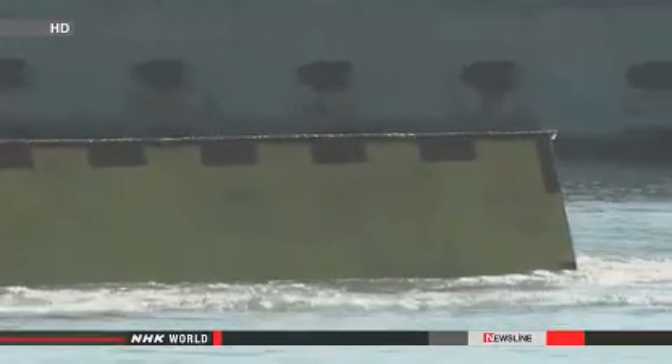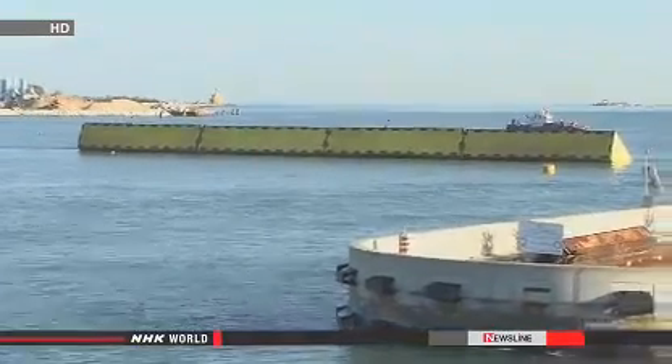Altogether, 78 blocks will be installed at the three inlets to the Venice Lagoon. We are sure that no more floodings will happen in Venice.